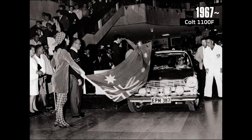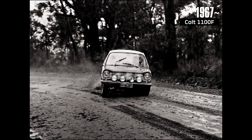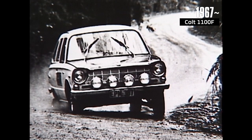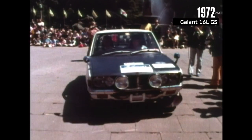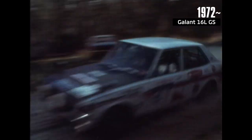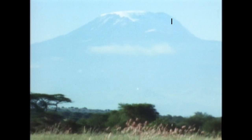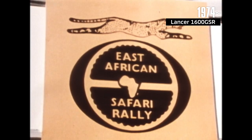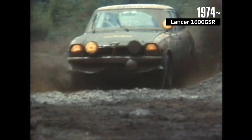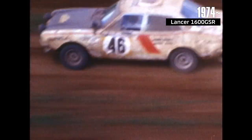Mitsubishi Motor's first foray into international rallying was more than 50 years ago in 1967. Mitsubishi challenged the Southern Cross Rally with a Colt 1100F and impressed the rally world with a fourth overall finish. Five years later, in 1972, Mitsubishi won its first international rally in a Galant 16L GS. In 1974, the Safari Rally — the second year of the WRC — Mitsubishi entered the WRC for the first time with the Lancer 1600 GSR, with its outstanding balance and stable handling.